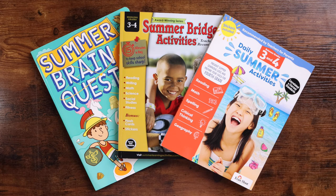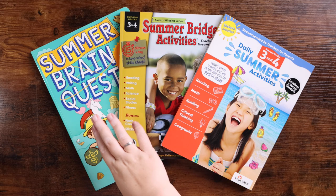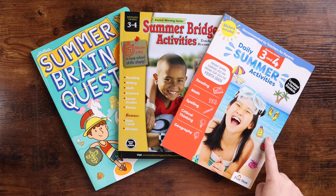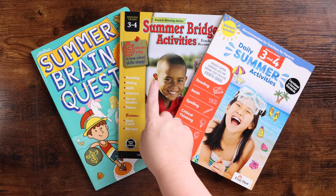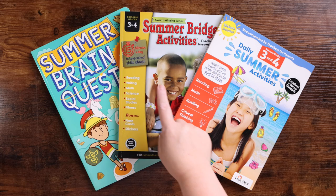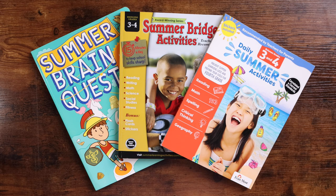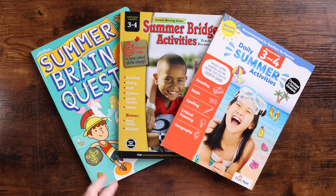Hey everybody, welcome to the Wall Dock Way. My name is Jessica. Today's video is going to be a look inside three different summer workbooks. You've heard me talk about the Summer Brain Quest and the Summer Bridge Activities book in our summer plans. A lot of you also commented that you had picked up the Daily Summer Activities from Evan Moore. I'm going to briefly show you inside all of them, tell you which one Emily gravitated towards by first impressions, and then tell you my first impressions of the three as well.